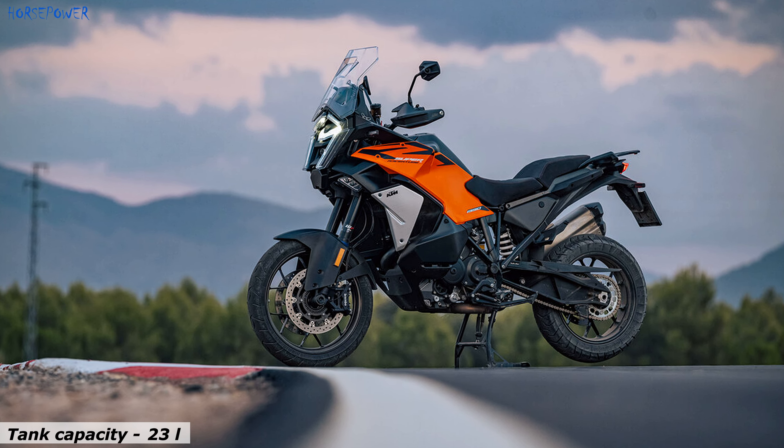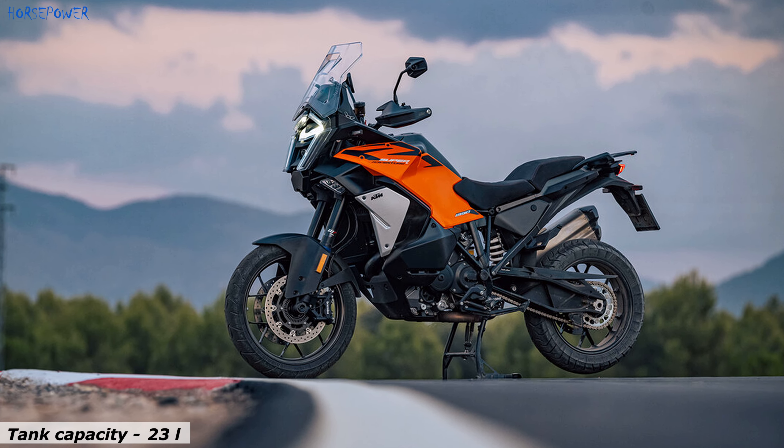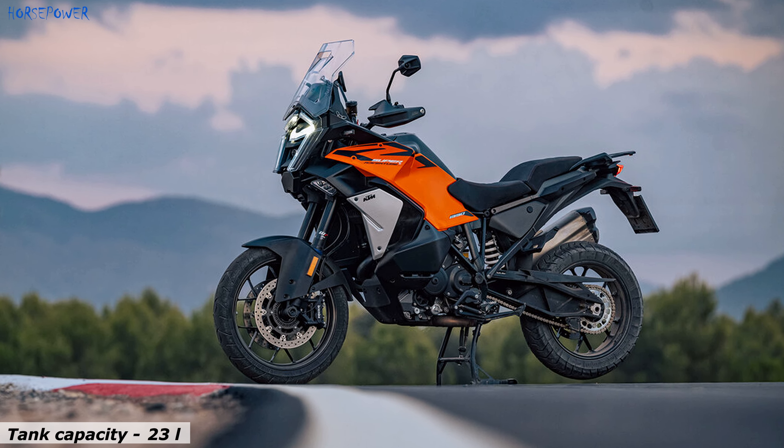The KTM 1390 SuperAdventure S Evo brings completely new technological and mechanical advances to the 2025 adventure motorcycle world.